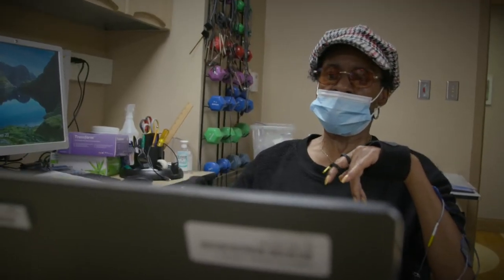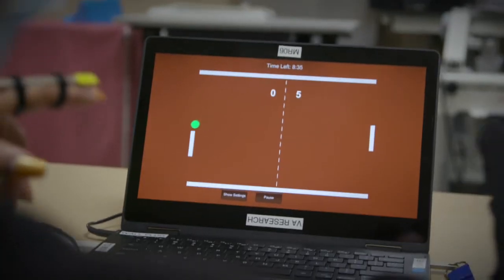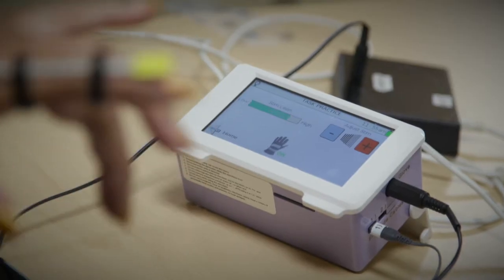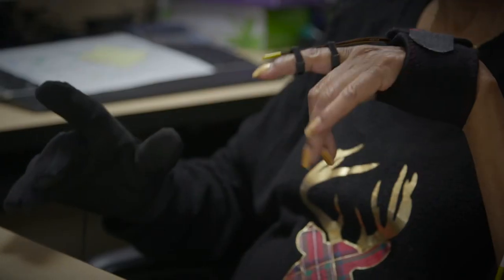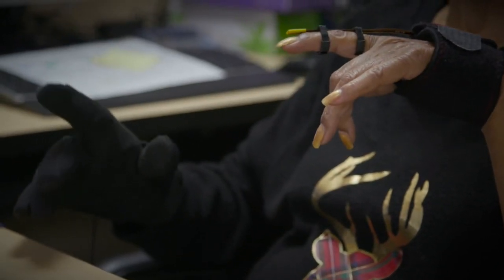I think the video games help because they make me do different things with my hands that I wouldn't normally do. That helps me be able to use them more. Our most recent CCFES study showed that the CCFES treatment was more effective in improving hand dexterity than electrical stimulation alone.